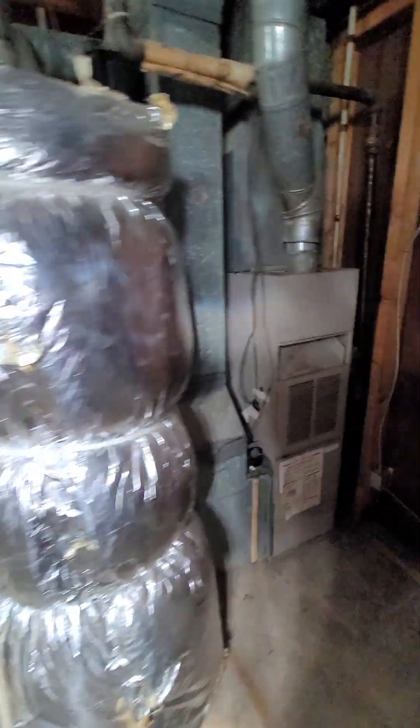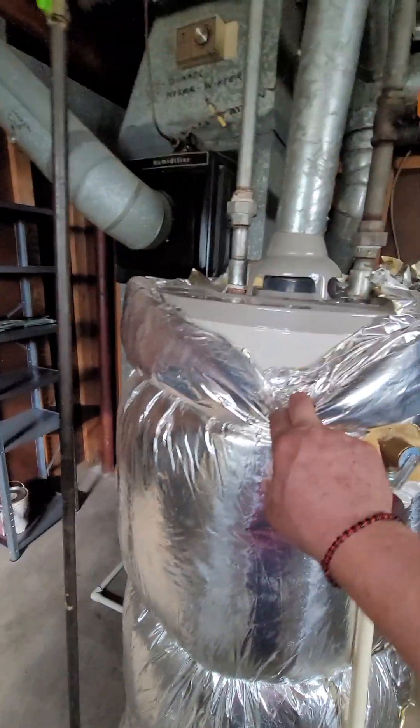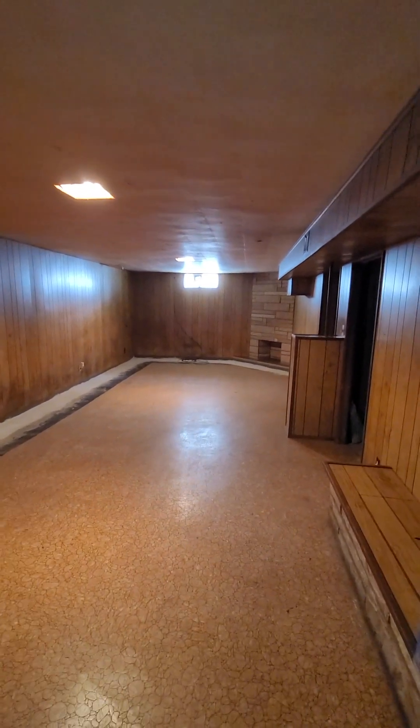Furnace is a little bit older. Water heater looks a little bit newer. Not bad. That's what we got. This is a good one. That's the house. That's what we got.